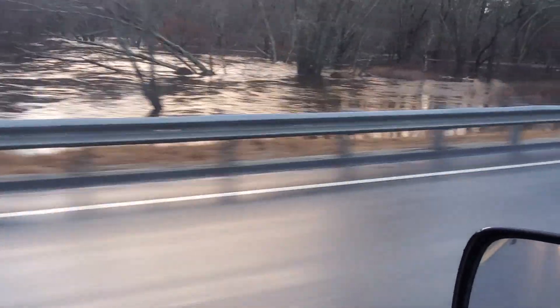You can see the Lazy River Campground right there on the river, and this flooding will happen very shortly — it's moving fast.